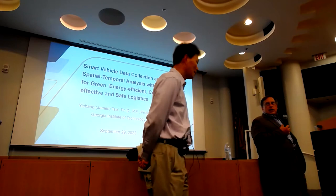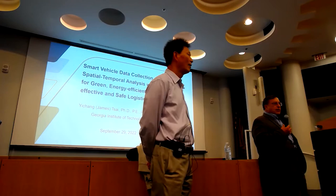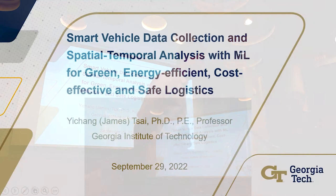This first discussion — I'm going to thank James Tsai, professor in civil and environmental engineering. He will talk on smart vehicle data collection and spatial temporal analysis with machine learning for green, energy efficient, cost effective, and safe logistics. Dr. Tsai is one of the nation's leaders, and perhaps a world leader, in the space of transportation safety and the use of IoT and machine learning to support that. So with that, Professor Tsai.